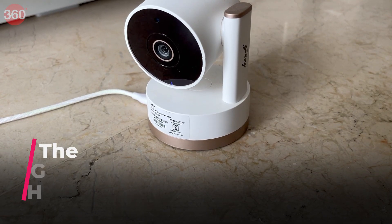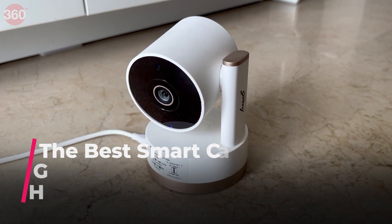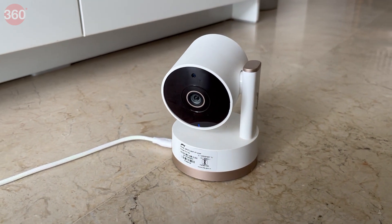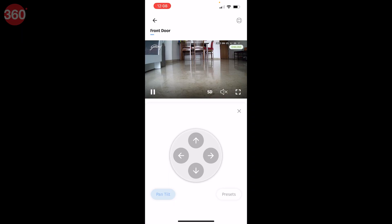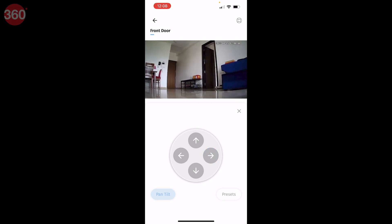The Godrej Spot pan-tilt home security camera is slightly more expensive than competitors from brands such as Xiaomi and Realme, but has the benefit of being a reputed player in the security solutions business in India for decades. The camera has a wide field of vision, can be controlled using the Godrej Spotlight app, has microSD and cloud storage for video clips, and also features two-way communication.